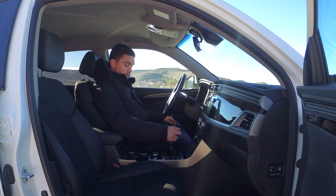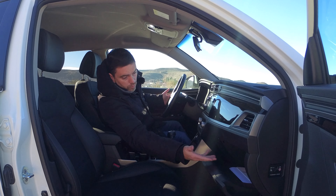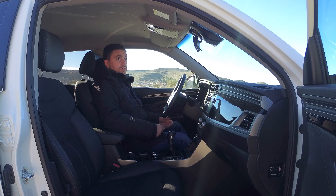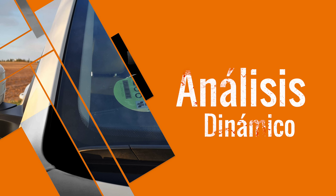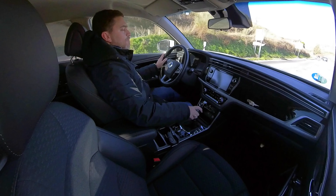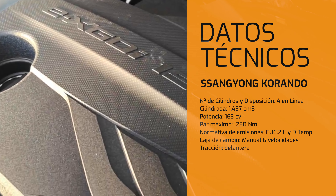La guantera tiene buen tamaño y buena capacidad. Llevamos porta gafas, sistema de iluminación interior, todo bien hecho y bien armado. Vamos a ponernos al volante para contaros un poco más de novedades respecto a esta versión GLP.